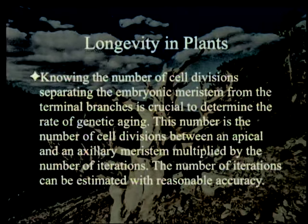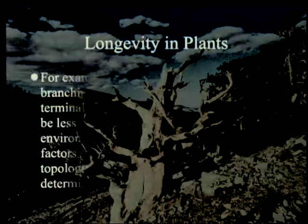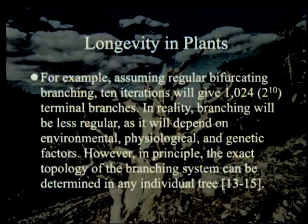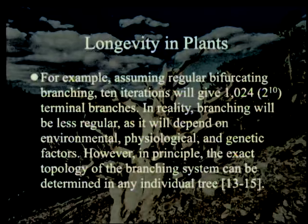The number of iterations can be estimated by counting the branches on the tree. For example, assuming regular bifurcating branches, 10 iterations will give 1,024 — 2 to the 10th — terminal branches. In reality, branching will be less regular as it will depend on environmental, physiologic, and genetic factors — sometimes it won't make a branch in a particular area. However, in principle the exact topology of the branching system can be determined in any individual tree. The number of cell divisions between apical and axillary meristems was not known until this paper was published.